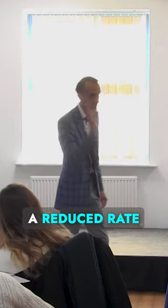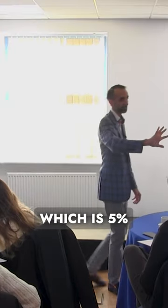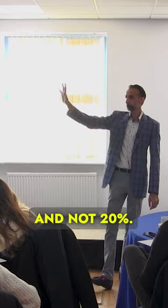you pay a reduced rate of VAT which is 5% and not 20%. Yeah?